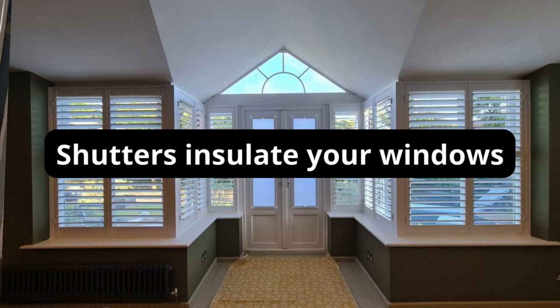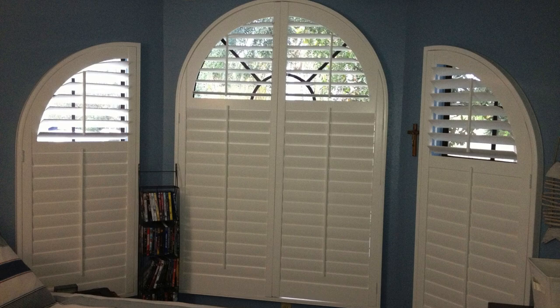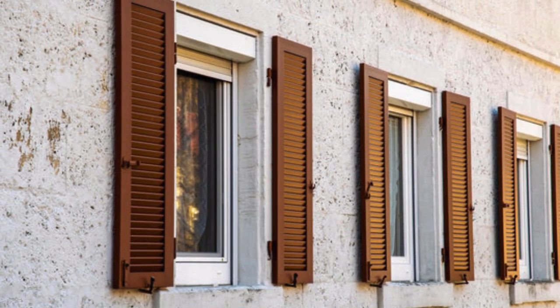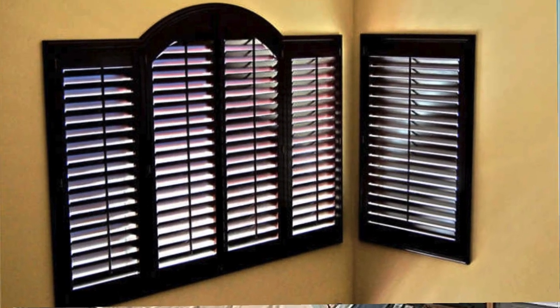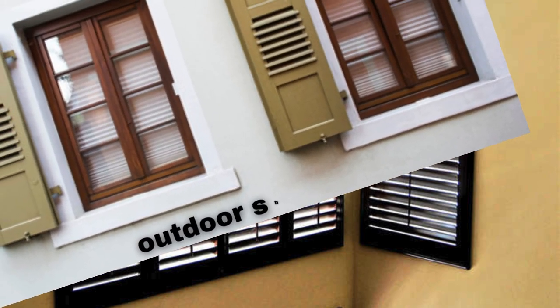Window shutters are versatile and aesthetically pleasing architectural elements that serve both functional and decorative purposes in residential and commercial spaces. These timeless additions to windows not only enhance the curb appeal of a property, but also provide practical benefits. Functionally, shutters offer homeowners control over natural light, ventilation, and privacy.